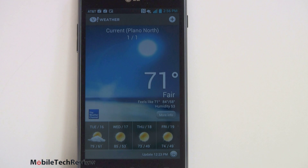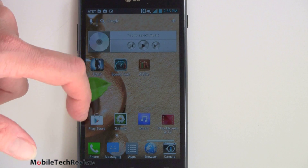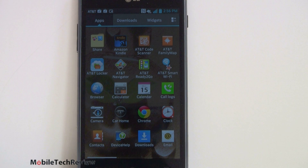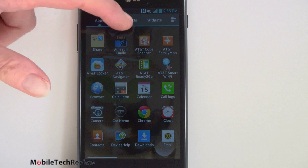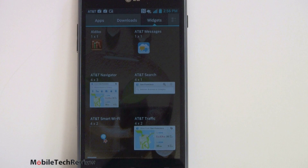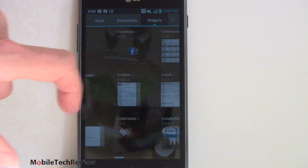As usual we get the LG Weather Widget — not the prettiest I've seen, but it gets the job done with the forecast. You can choose from many nice home screen patterns. In the app drawer, there's a little customization with icons segregated between apps, downloads, and widgets. The widgets are pretty much your standard Android widgets. We've got a couple of AT&T ones for some of the AT&T apps and the rest are standard Google apps for the most part.